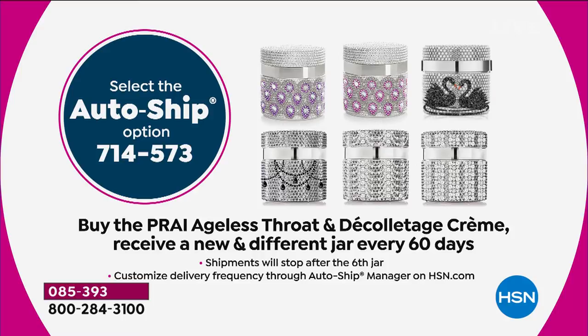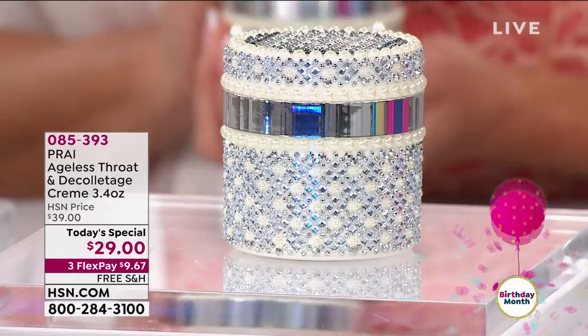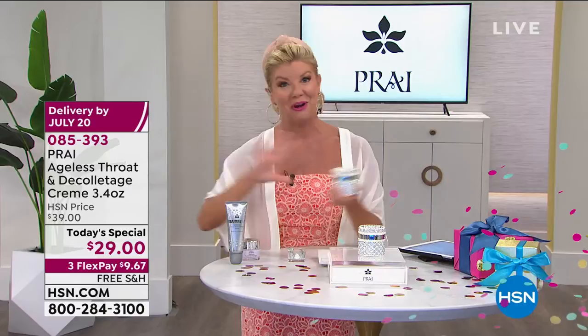Every 60 days — or however you want to customize it — you're going to receive double the size of our normal neck and deck cream in these beautiful exclusive limited-edition decorative jars. It's like a special treat coming to your home, and that way you'll never be without. That offer is only today, and with flex pay it's under $10 to try it. We have a 30-day money-back guarantee.